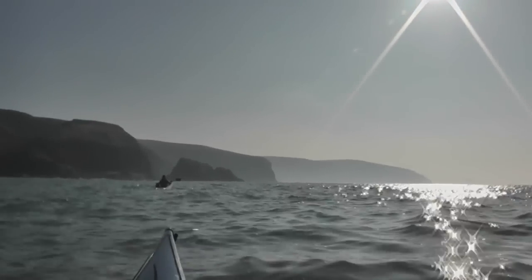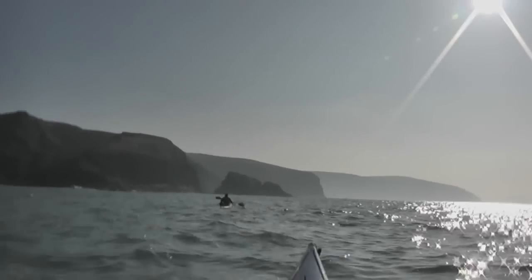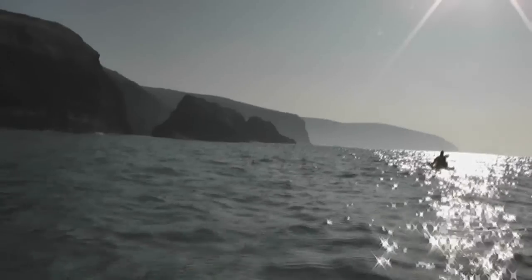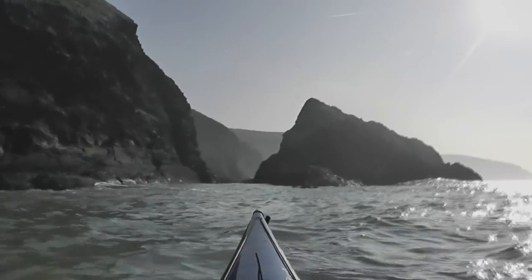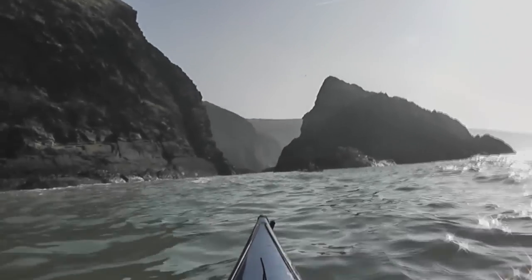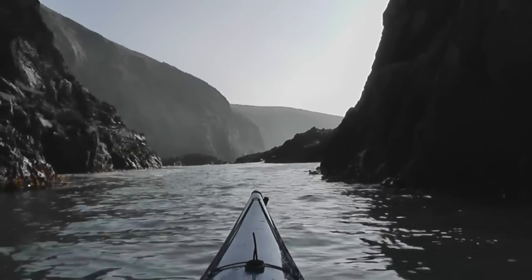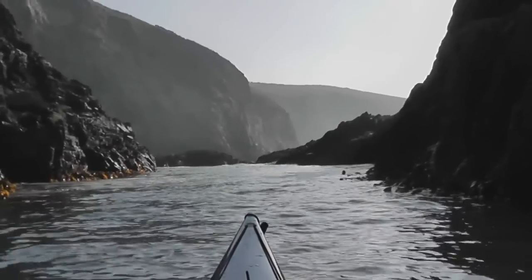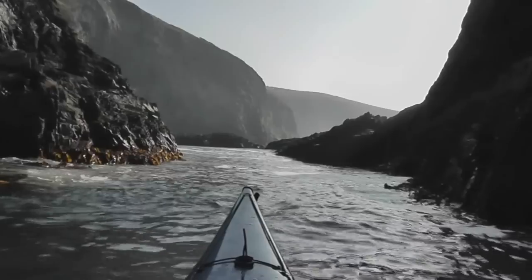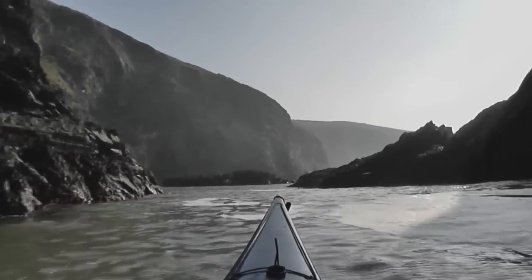Matthew doesn't know it yet, but he is approaching the Witch's Cauldron. His challenge is to find it. He thinks this is the Witch's Cauldron — Matthew thinks he's found it, and he's not. Look at that scenery, it's special. There's a big swell coming while I'm going through here — get the hell out of here!